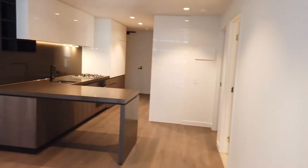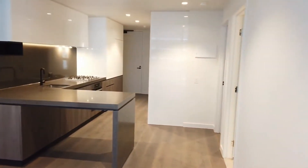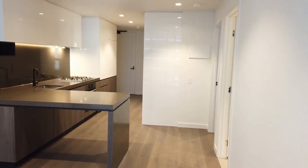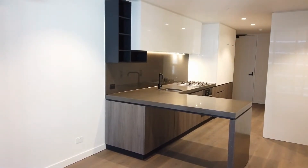There you go. This will conclude the inspection video for apartment 812 at 25 Coventry Street in Southbank. Should you have any further questions, feel free to contact Melbourne Real Estate.